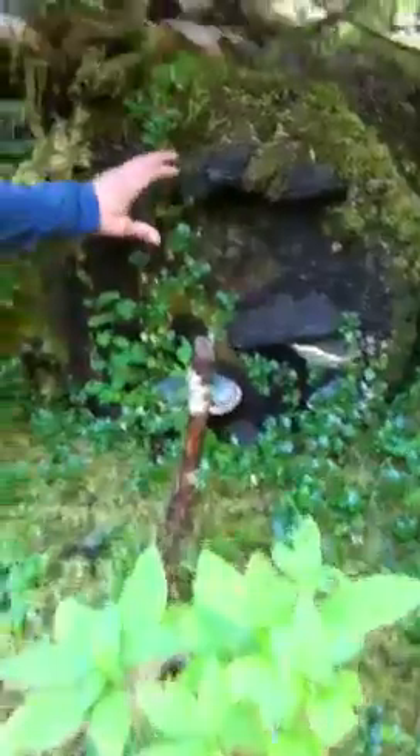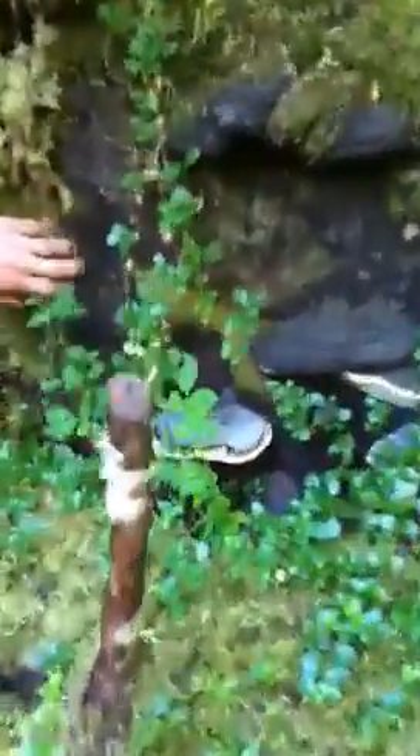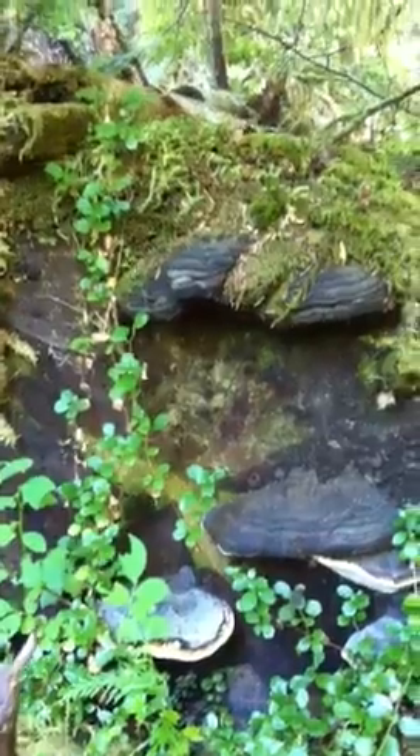Hey everyone, so yesterday I was taking a walk — right now I'm in the Heart of the Hills Campground in Olympic National Forest — and I was taking a walk through some old growth forest and I came across some really cool fungi that I want to show you guys. If you take a look right over here, you'll see what almost look like shelves coming off this dead log right here.